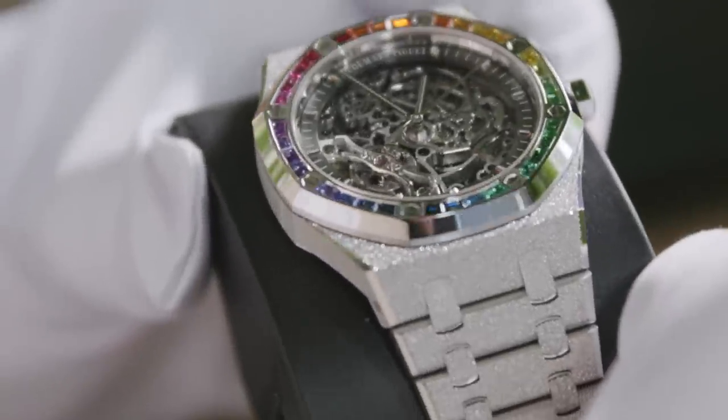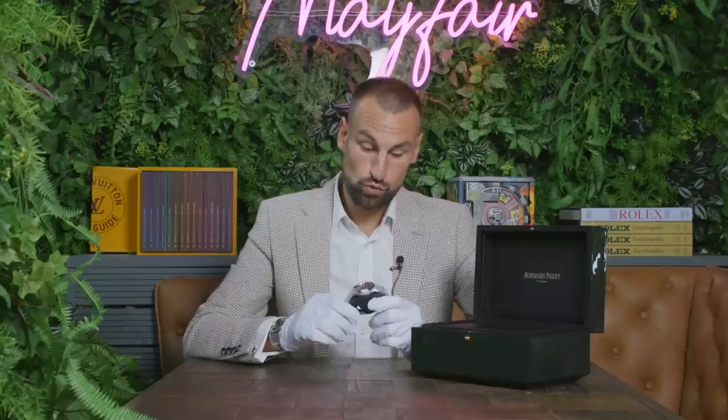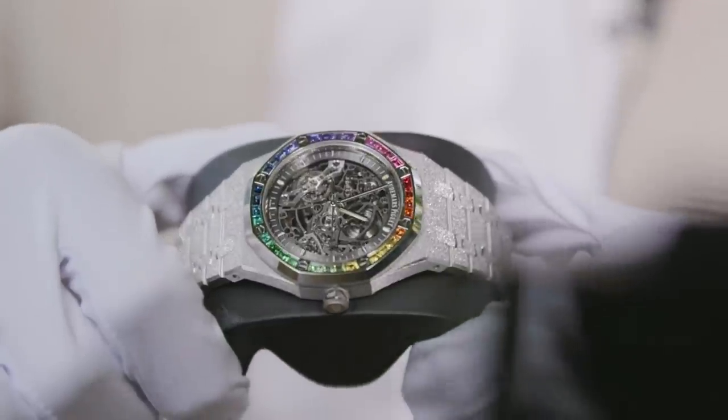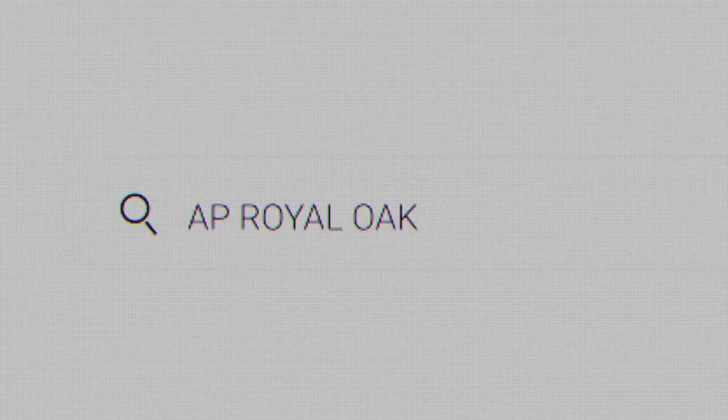This watch was launched in 2021 as a boutique-only edition. It was also released in yellow gold and rose gold, but on this particular reference, my absolute favourite is white gold. I'm so happy to say that because I've got it here to show you in depth and explain why. This is a rare, rare bird — so rare that if you search for it on YouTube, you'll find nothing but crickets.